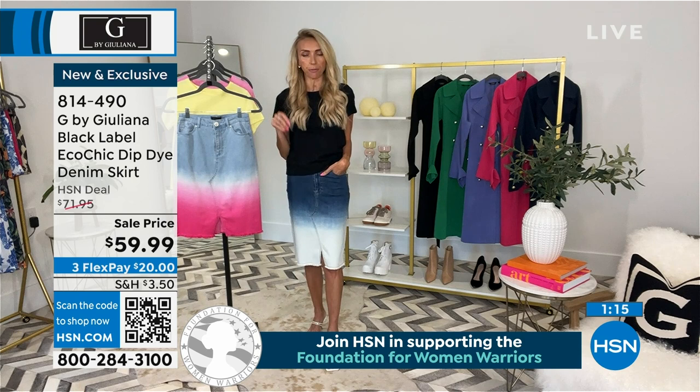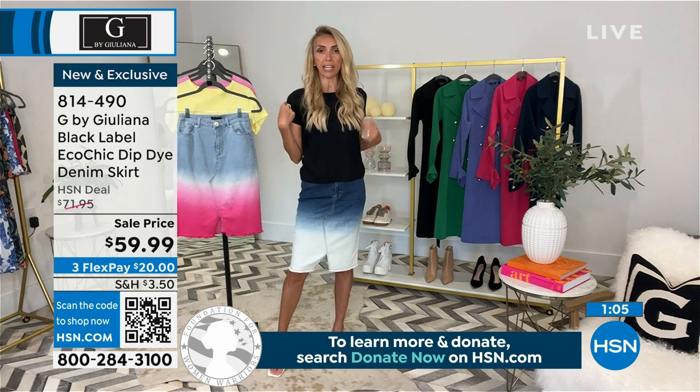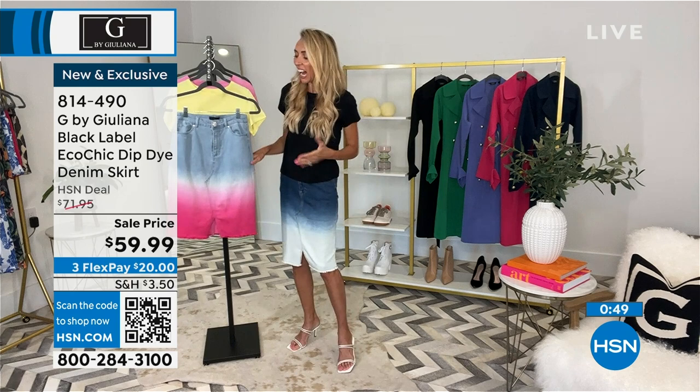Juliana just changed into this outfit — the Eco Chic denim skirt with the little organic cotton eco tee. She slipped the skirt right on and it's so comfortable. She could be wearing sneakers with it and it's still super cute. When a woman walks into a room in this skirt, you know she has style — it's fun and unique.